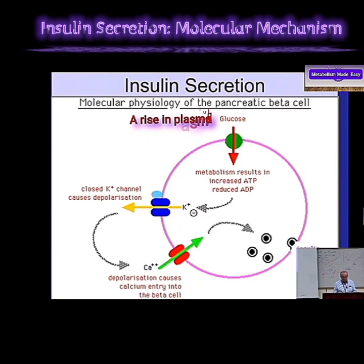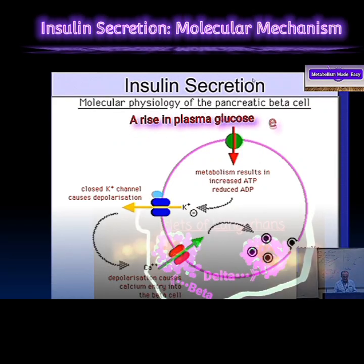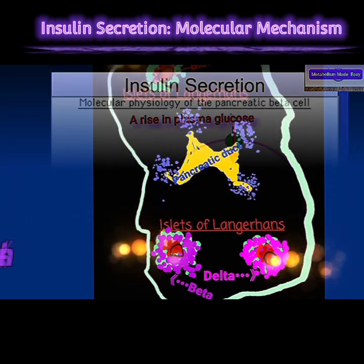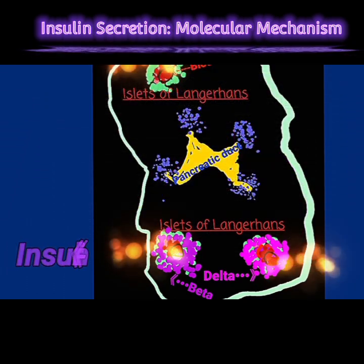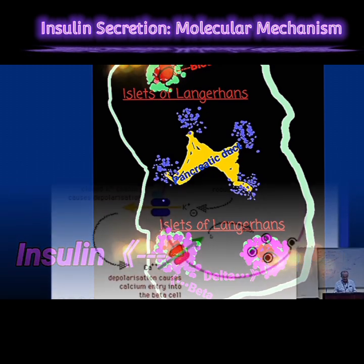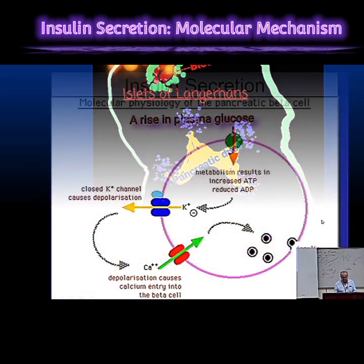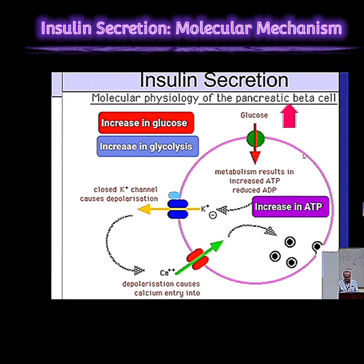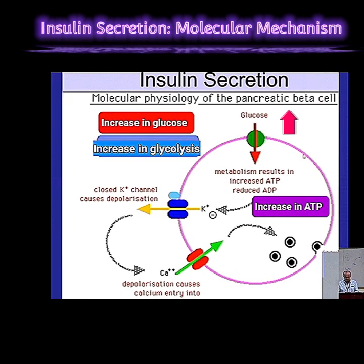Have you ever thought about how your body knows when to release insulin? It's actually pretty amazing when you think about it — all this stuff going on. We're going to take a deep dive today into insulin release, looking at the microscopic level. We're using this video from the Metabolism Made Easy channel. It's a great channel with some really good explanations.